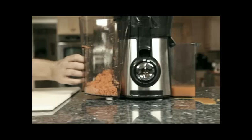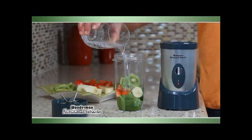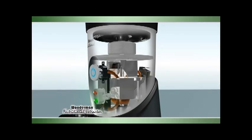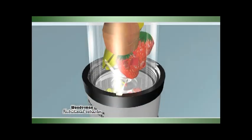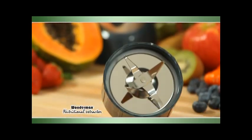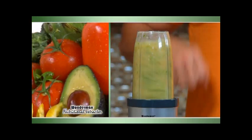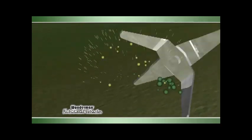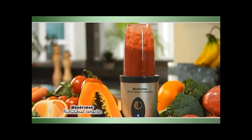Forget ordinary blenders that just blend, or juicers that leave all the important nutrients behind. The most important secret to being healthier is nutrient extraction. Wondermax actually emulsifies food down to the cellular level. This unlocks and unleashes hidden nutrients, allowing for maximum absorption by your body. The secret is four powerful extractor blades that rotate at over 15,000 RPM to deliver over 60,000 cuts per minute, fully extracting the vitamins, minerals, and other nutrients from the food — turning ordinary foods into superfoods.